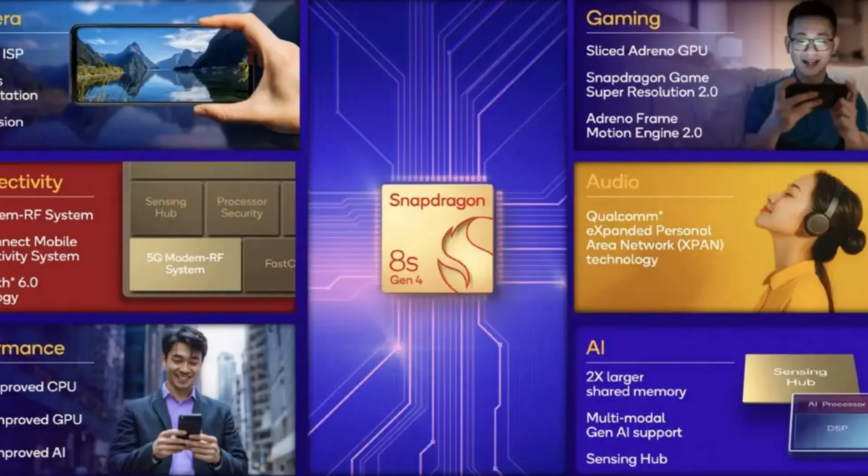So what does the future hold for these chips? We can expect to see devices like the IQOO Z10 Turbo rocking this new technology soon enough. And with other major brands like Xiaomi, Oppo, and Mizu set to join in on the action, it's going to be a wild ride. The Snapdragon 8 Gen 4 is shaping up to be one of the most exciting chips we've seen in recent memory. Stay tuned for more updates and reviews, and don't forget to hit that subscribe button.